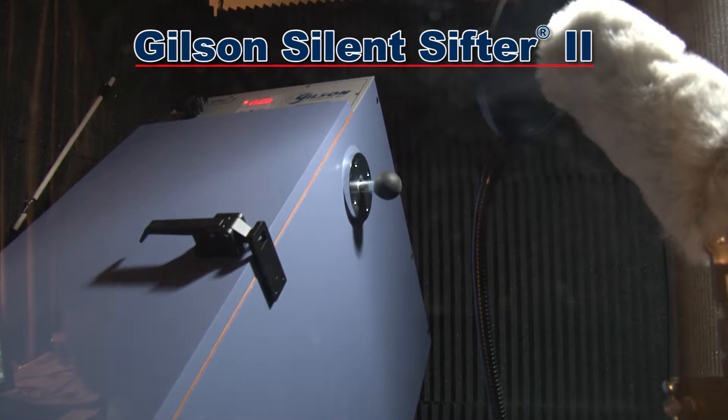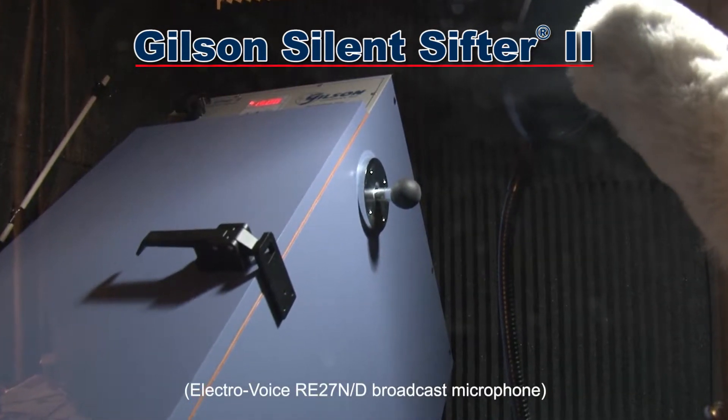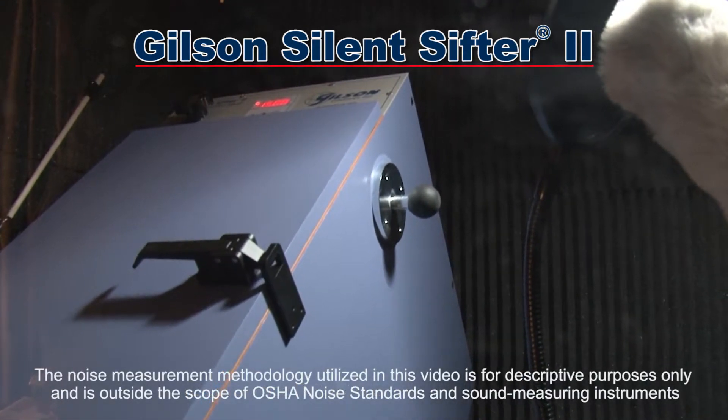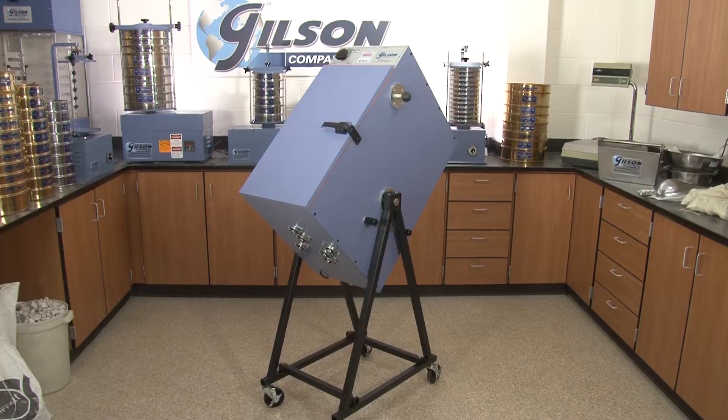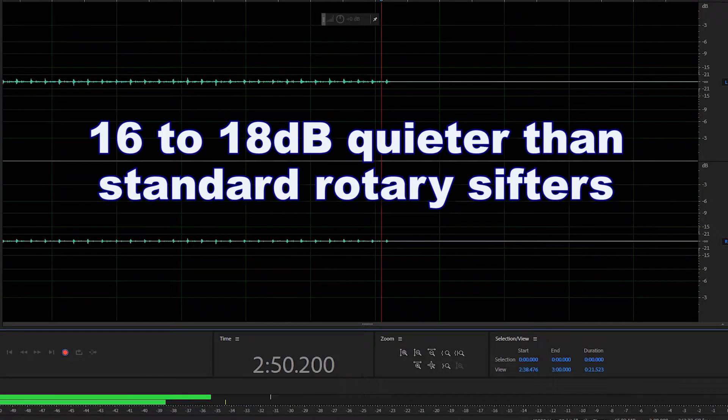The recording here was made in a sound booth with an ElectroVoice broadcast microphone, a recording industry standard around the world. Gilson's Silent Sifter 2 uses advanced soundproofing materials and techniques to be 16 to 18 decibels quieter than the standard rotary sifters, with no loss in performance and accuracy.